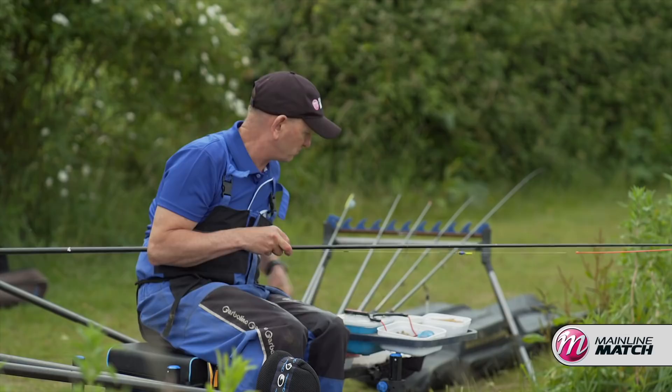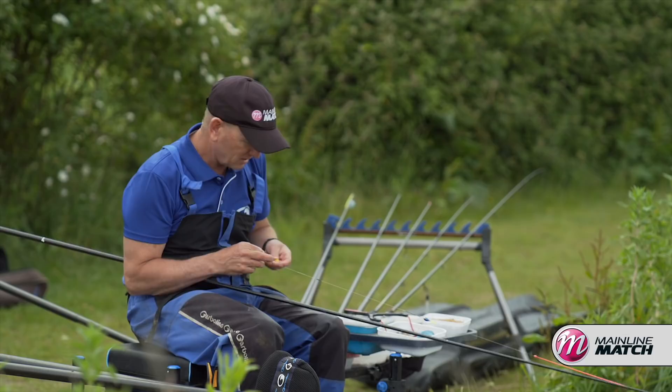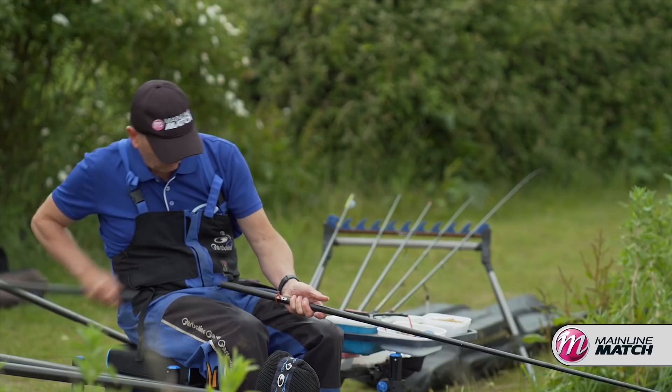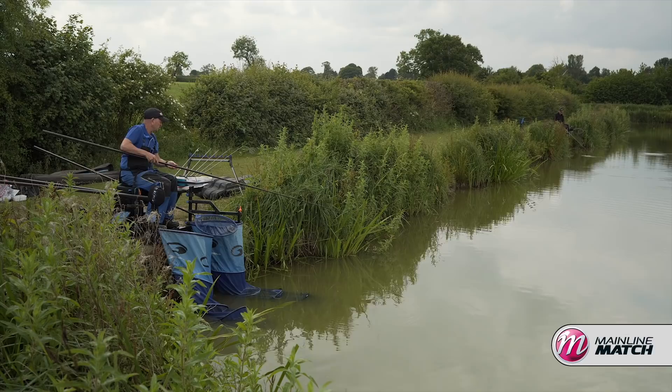Just putting a few more particles in there. Feeding in margins is probably the most critical thing. It's very easy to get it wrong. For years now we've found that it's often better to feed again as soon as you catch fish.